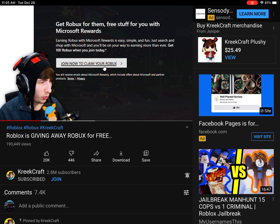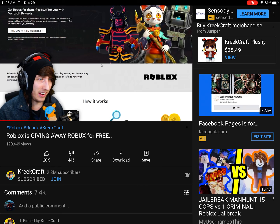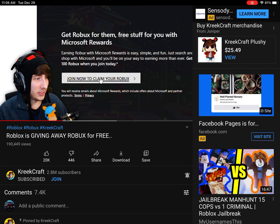Get Robux and free stuff with Microsoft Rewards. Join now to claim your Robux. And then it's just a page on the rewards and how this works. From my understanding, if you use Bing instead of Google, every time you search something on Bing you get points, and then you can redeem those points for Robux. The only bad thing about that is you have to use Bing — that's the only bad part. However, you don't actually have to use Bing.